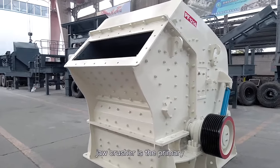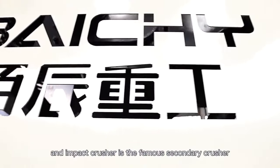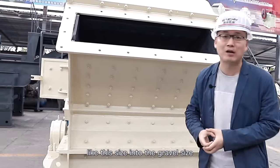As we know, jaw crusher is the primary stone crusher, and the impact crusher is the famous secondary crusher. This one can crush stones of this size into gravel size.